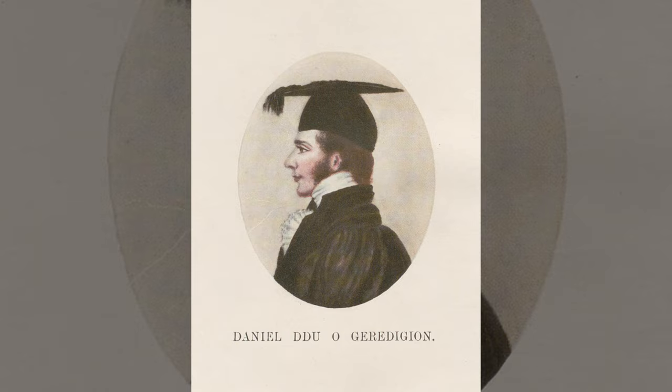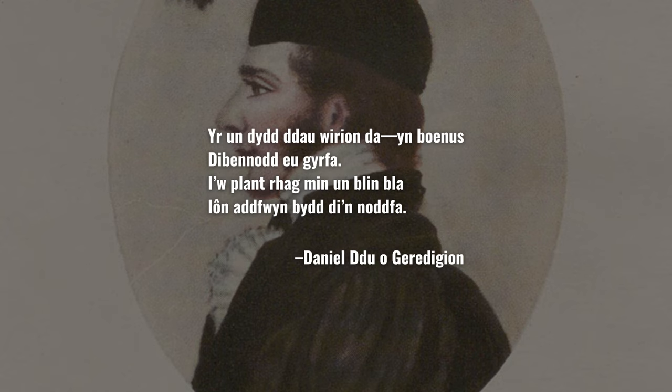In Wales, it's also very common to find Englyn poetry on tombstones. Englyns are poems written in a traditional Welsh poetic style, and tombstones regularly feature a favorite verse from one of the many bardic poetry books printed throughout the 19th century. In some cases, the family of the dead may have even commissioned a bard to write them a personalized verse.